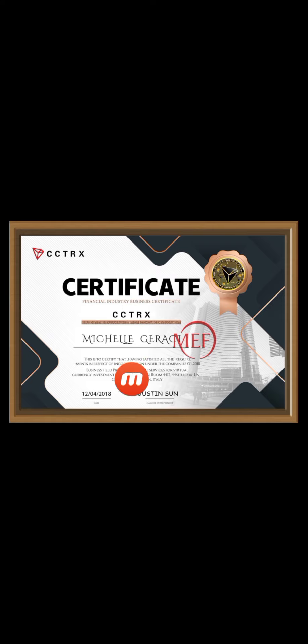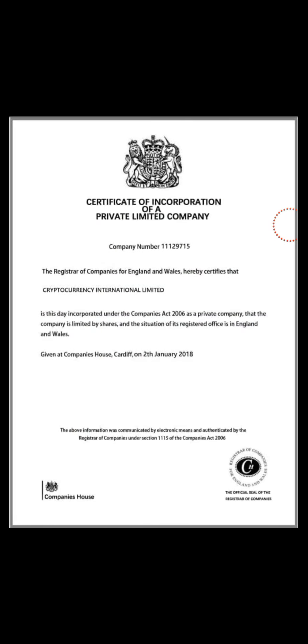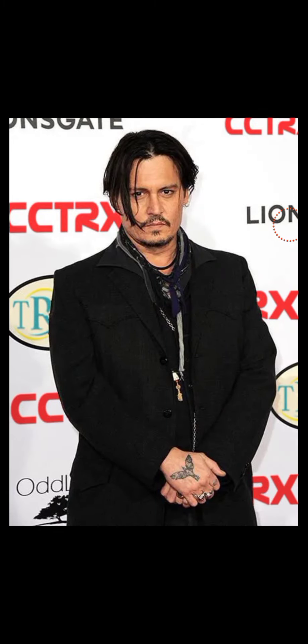You can see the information certificate and the authorization letter here. This is the certificate of incorporation of a private limited company. You can carefully read the information about this company, the pictures, and the partners here.